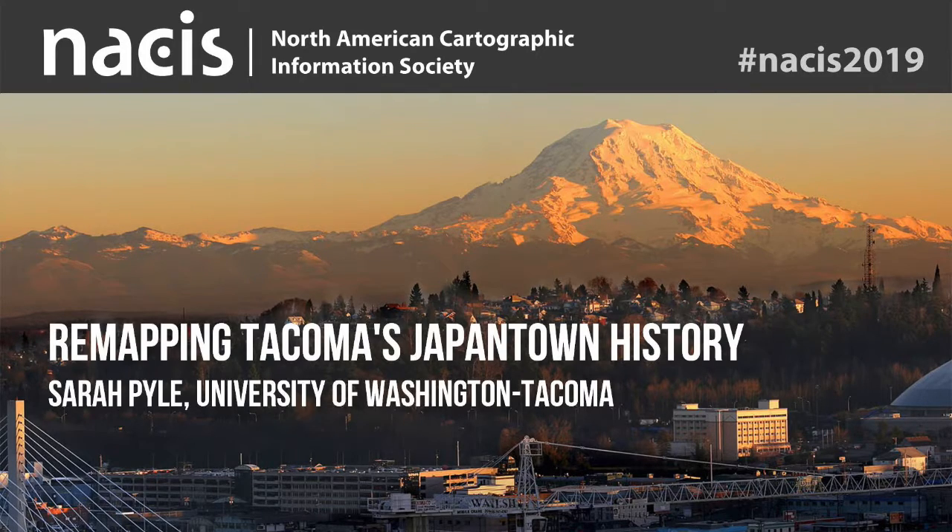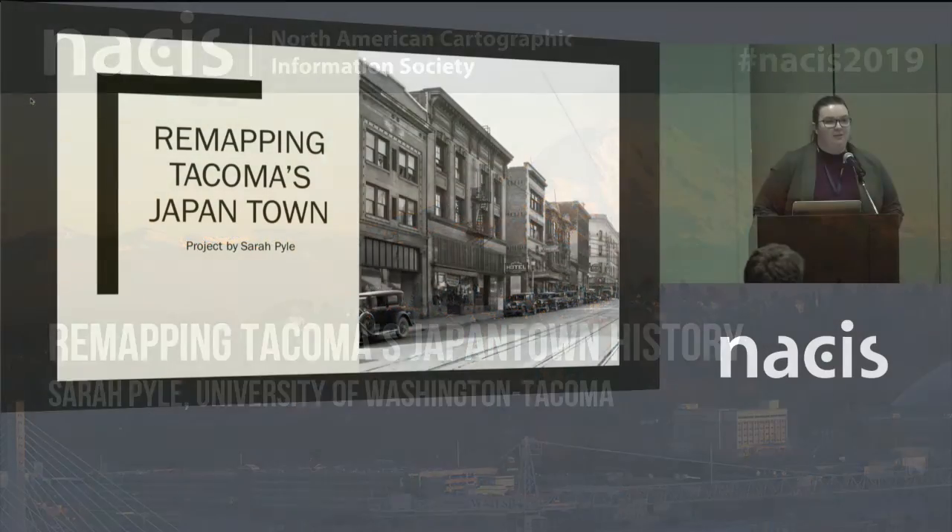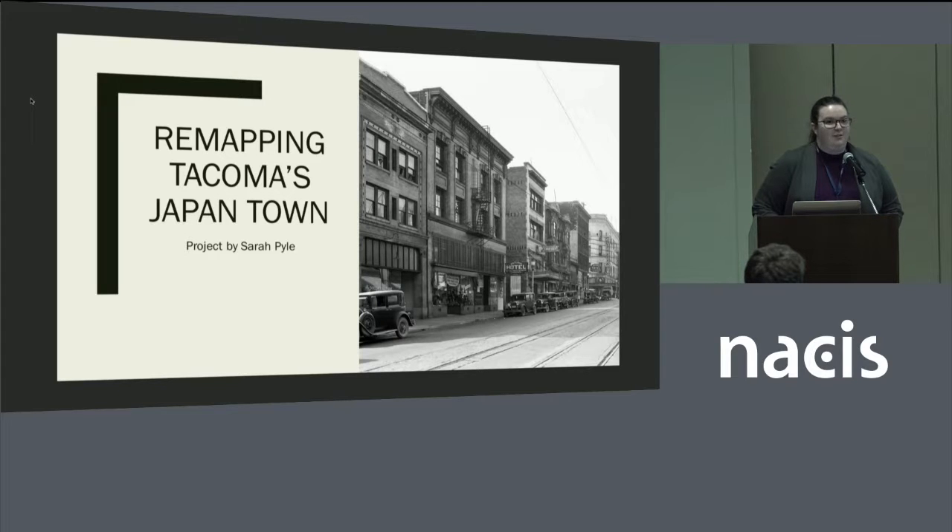Hi, I'm Sarah, and I'm here to talk to you about a project I've been working on for a couple of years now while I was at UWT. This began as part of a side project for an interview project where former people who were around in Tacoma during the height of the Japantown community were interviewed about their experiences, so that's kind of part of the underlying idea of the project.